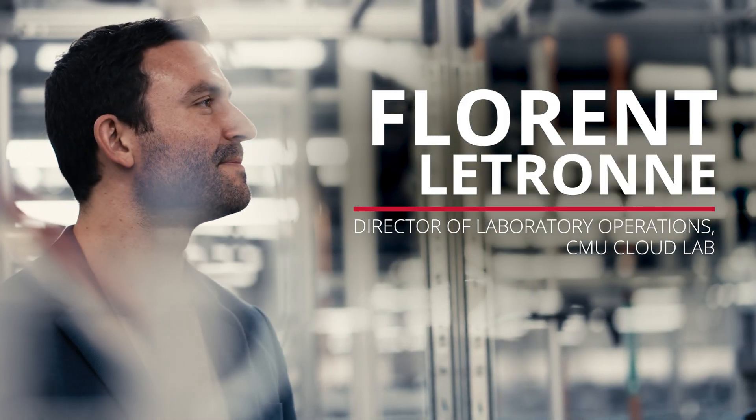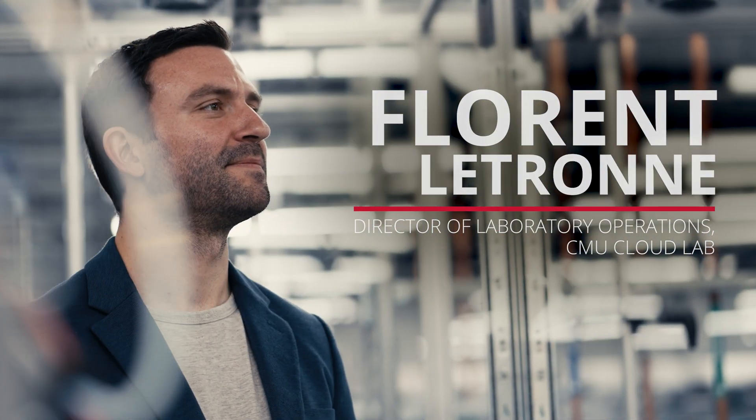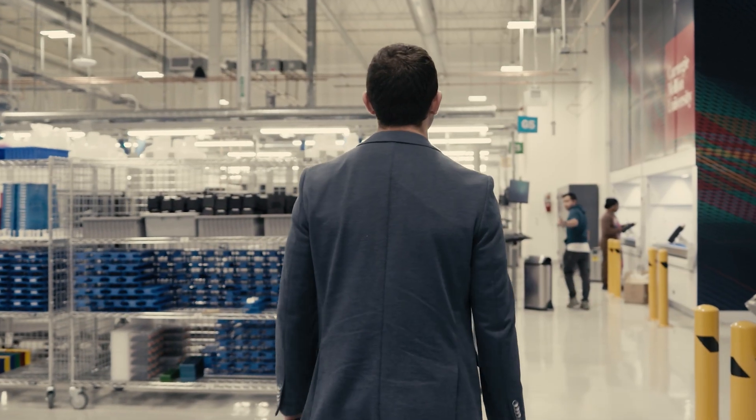One of the struggles in science is the accessibility. The only way to access a lab is most of the time to go through a scientific program. When I learned about the Cloud Lab, it was just natural for me to say this is just great, because this is the exact environment where you can expand the boundaries of science.